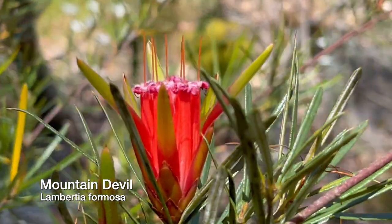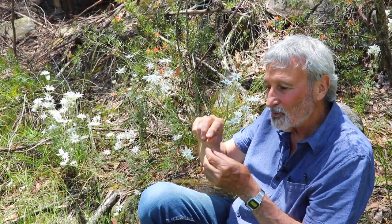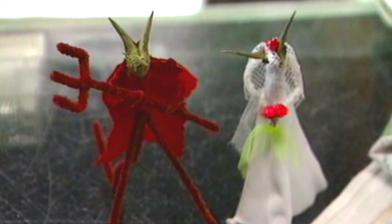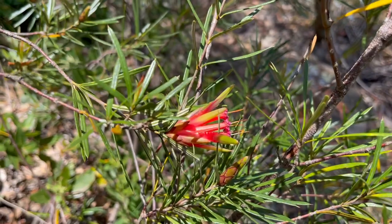In years gone by — I'm not sure if it still happens — if you went to the Blue Mountains in Sydney, they made little devils out of pipe cleaners, using the head of the fruit that this plant produces. It looks like the face of a devil. People don't have pipes much anymore, but that's the mountain devil.